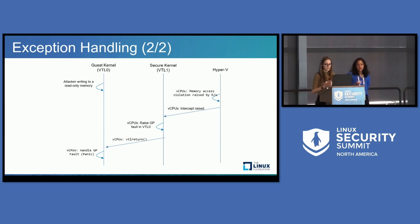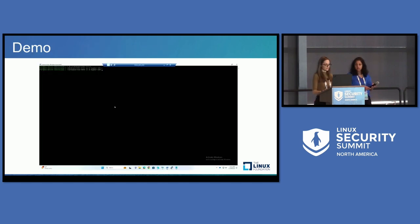Here is the exception handling flow: if an attacker after the init process tries to write and modify read-only memory, the hardware will walk the EPT tables, see that permissions do not allow the write, and trigger a violation in the hypervisor. The hypervisor causes an intercept in VTL one, which injects a GP fault in VTL zero, which in turn kills the thread and panics the system. And with that, Tara is going to show a demo of our technology working.